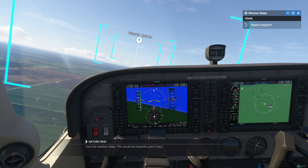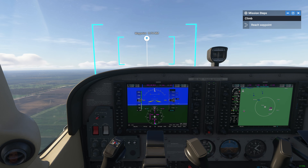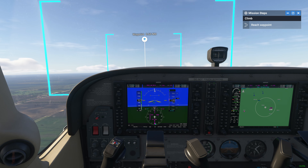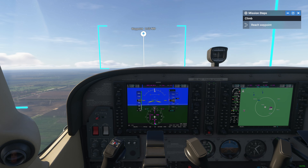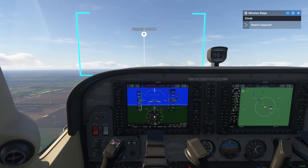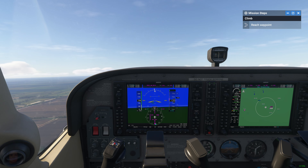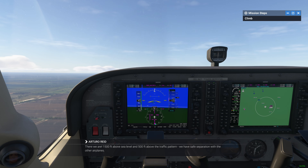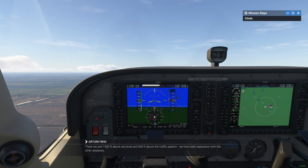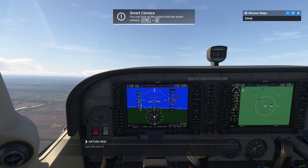I love the weather today. The clouds are beautiful, aren't they? There we are — 1,500 feet above sea level and 500 feet above the traffic pattern. We have safe separation with the other airplanes. Look around. See our airport. Let's fly over it.